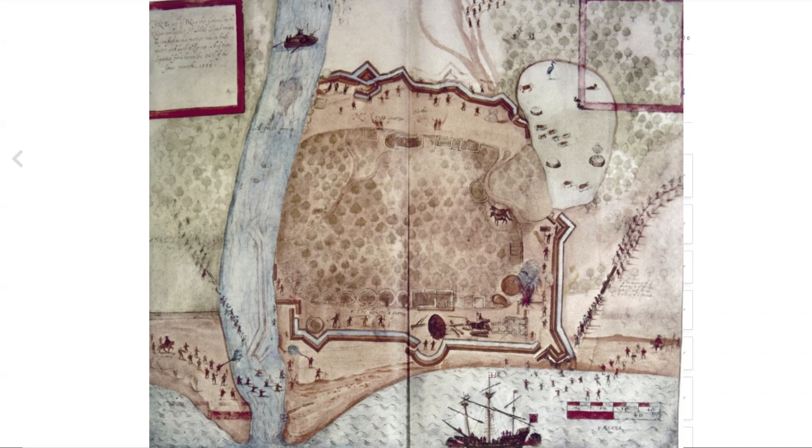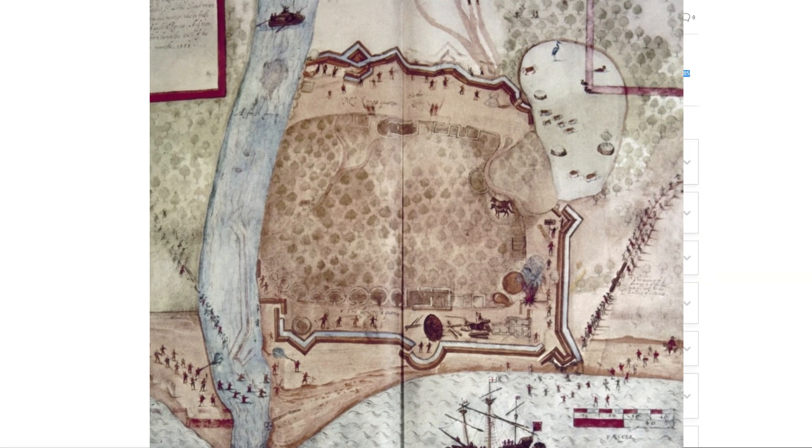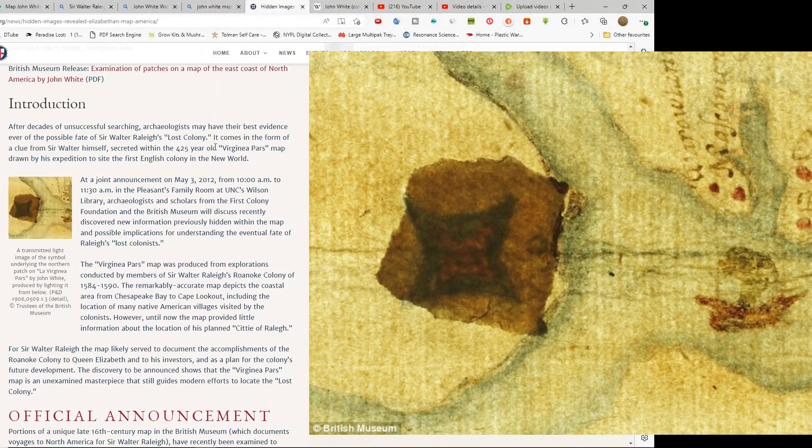This is a portion of the map drawn by John White, circa 1585. The story of this map — it is currently kept at the British Museum.